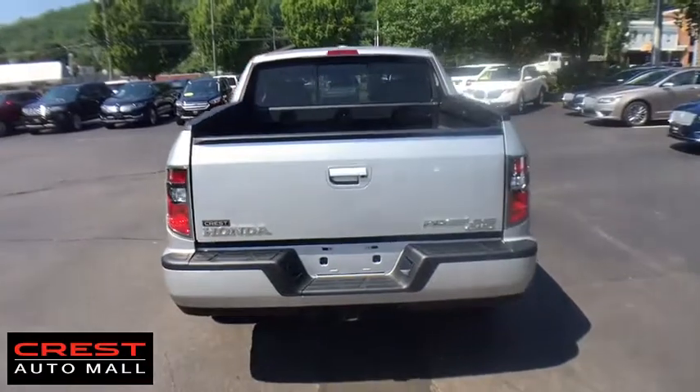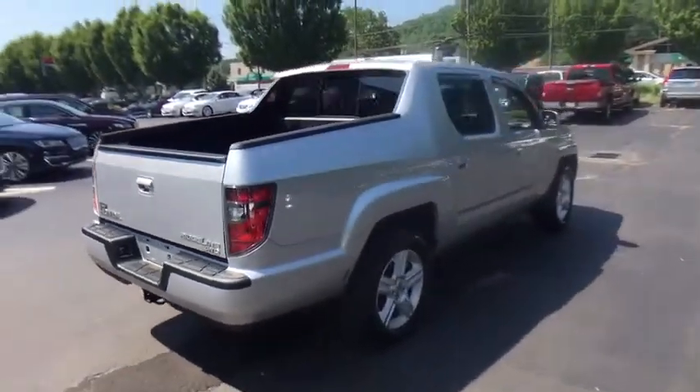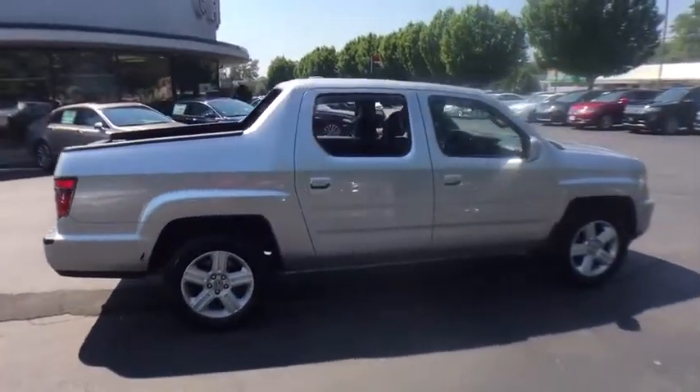Power steering, cruise control, floor mats, four-wheel disc brakes, four-wheel drive, aluminum wheels, universal garage door opener, AM-FM stereo radio, climate control.